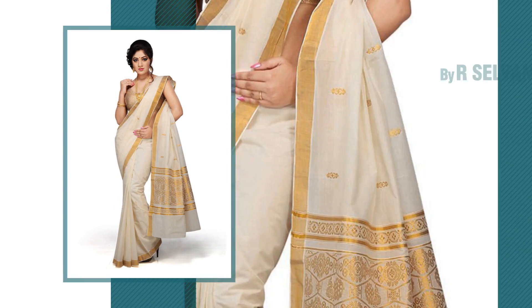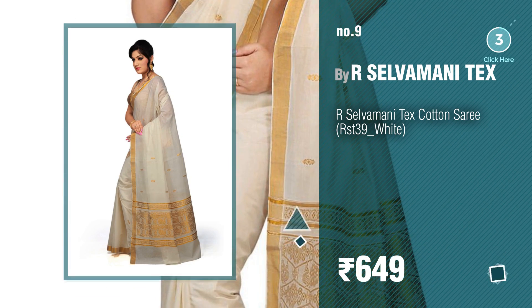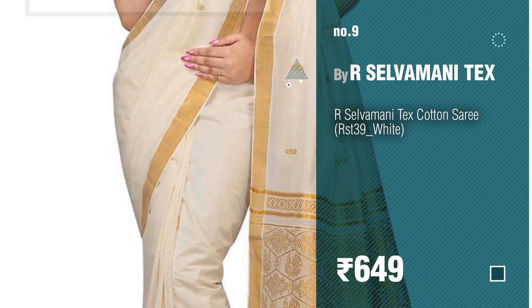Number nine. Discover more white saris ideas and items to explore — click the circle in the corner. Number ten: by Tagline.